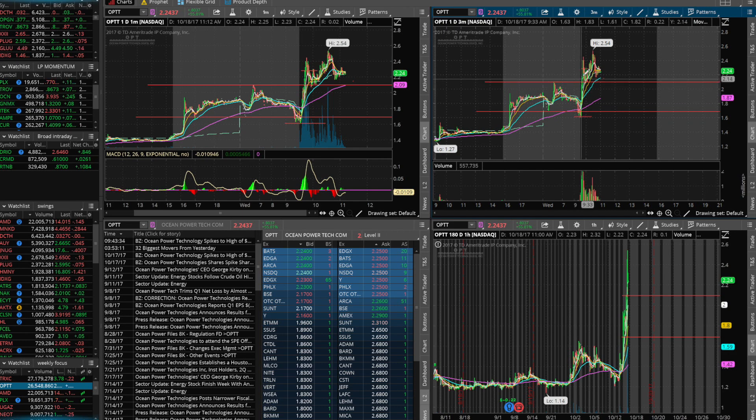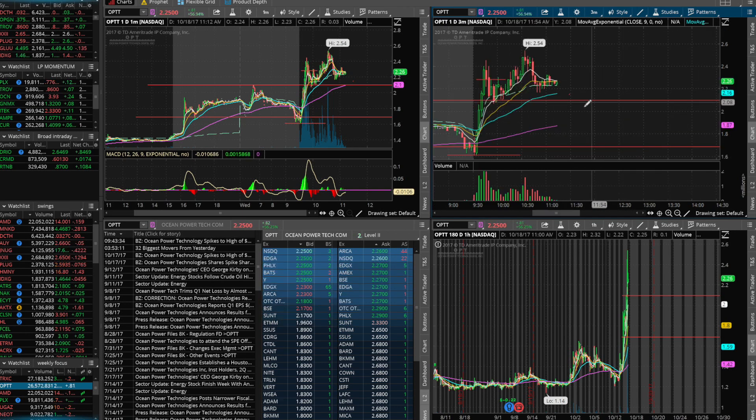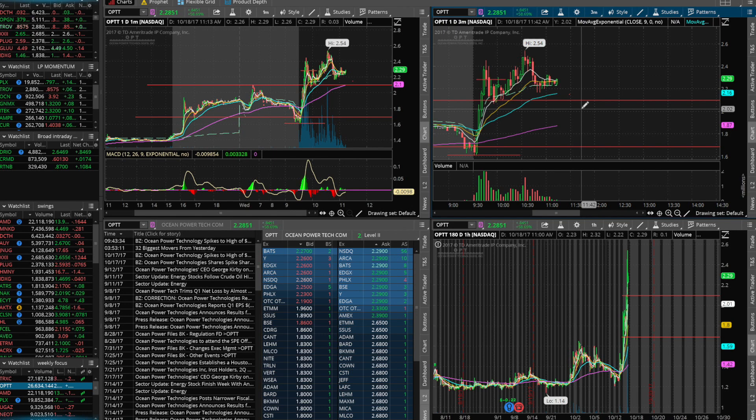When a stock is trading based on news, be very careful, because at any time a group of sellers can start selling and once the price starts going down, day traders and swing traders will lock in their profits — they're not believing in the stock's fundamentals. I would suggest always keeping an eye on the stock and being ready to sell at a moment's notice. Don't be one of those people who believes news will make it run for a week — it's possible but unlikely. Look for your quick gain and be ready to sell.